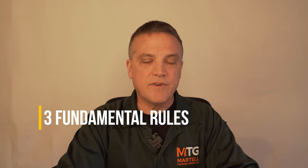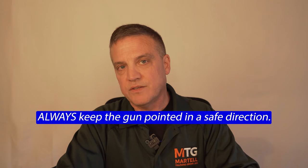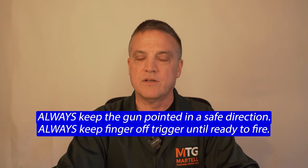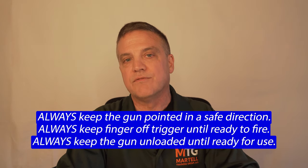The NRA teaches three fundamental rules for firearm safety: always keep the gun pointed in a safe direction; always keep your finger off the trigger until you're ready to fire; always keep your gun unloaded until ready for use.